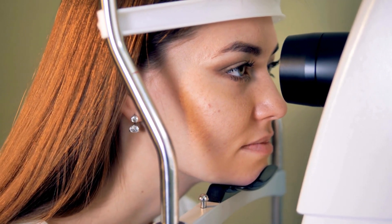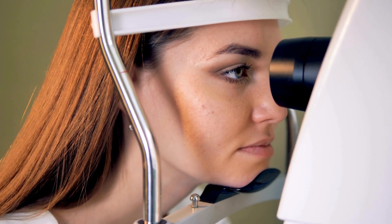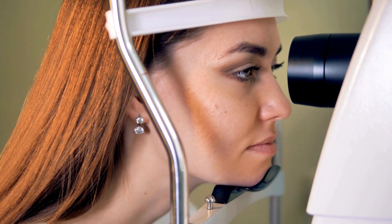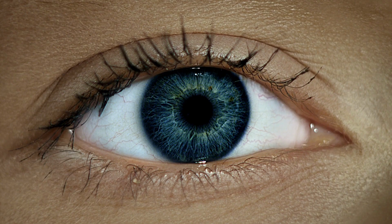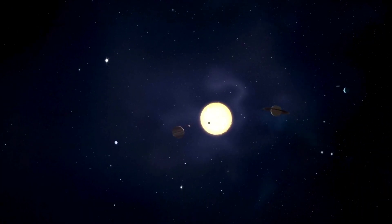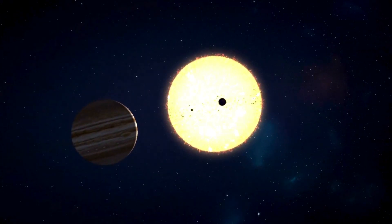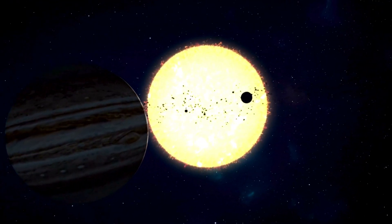Attend regular eye exams every few months to monitor diabetic macular edema. Early detection and treatment of eye issues can help prevent permanent vision damage. Take control of health conditions that may lead to vision problems, such as diabetes, high blood pressure, and high blood lipids. Regularly follow up with your doctor. Protect your eyes from UV light by wearing sunglasses with UVA and UVB protection, as exposure to ultraviolet radiation from the sun can harm your eyes and raise the risk of vision loss.